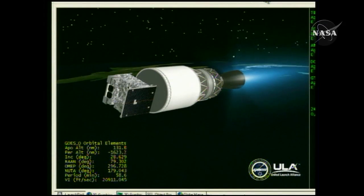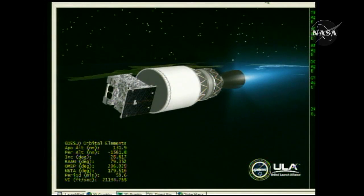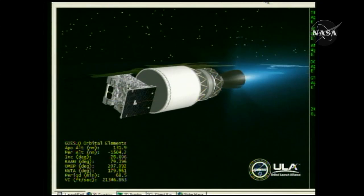Eight minutes 40 seconds in. Good engine control in the second stage, very stable burn. Eight minutes 45 seconds in. Altitude now 133 nautical miles.